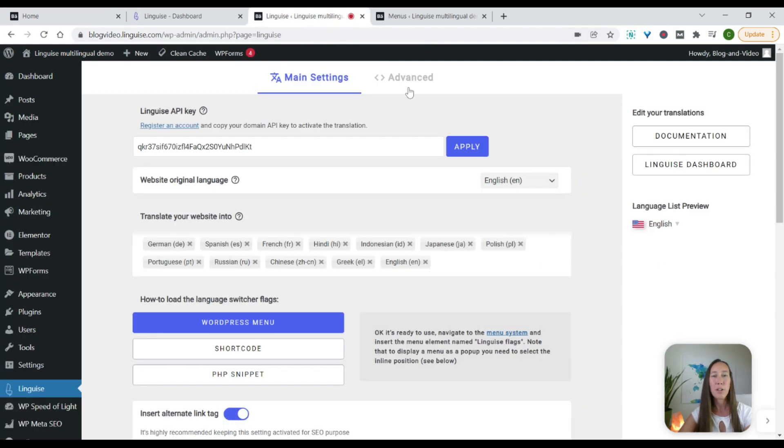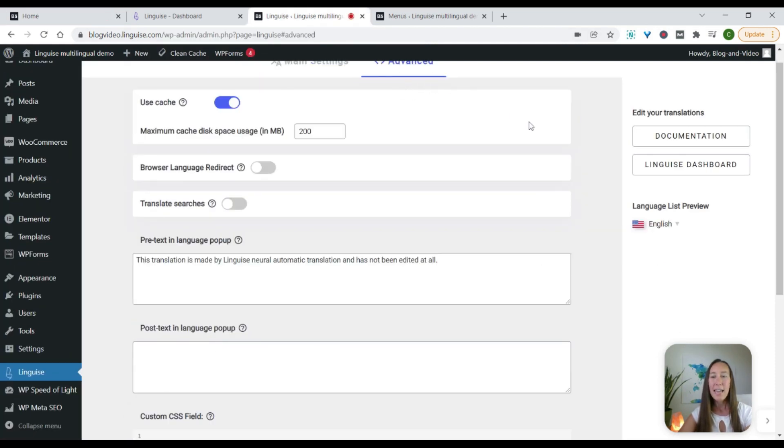Lastly, back over in your dashboard, you do have advanced settings. This is especially important if you want to change the pretext language that comes up in the pop-up. Right now the pop-up says this translation is made by Linguis neural automatic translation and has not been edited at all. So if you want to change the text that shows up in the pop-up, you can do that there or simply delete it.